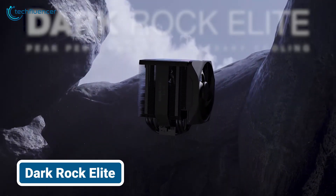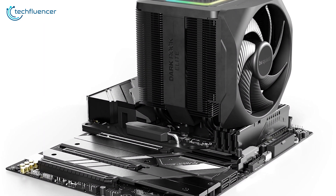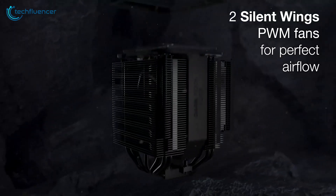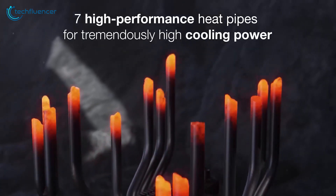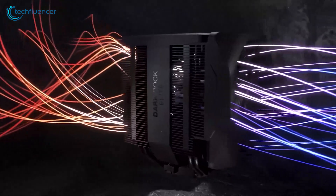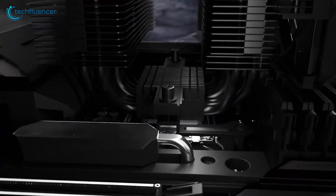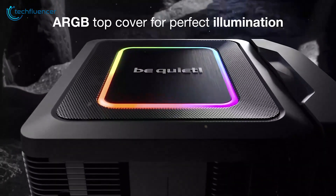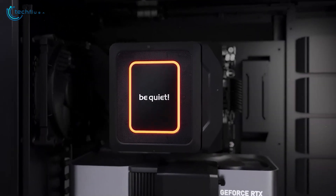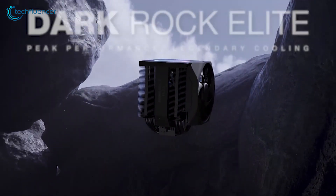And lastly, it's time to look at the be quiet! Dark Rock Elite, the epitome of high-end air cooling for processors like the Intel Core i9-14900KS. Its advanced design includes dual Silent Wings 3 fans and an extensive heat pipe system, ensuring superior cooling performance. What sets it apart is its focus on silence — even under heavy loads, it remains nearly inaudible, living up to the be quiet! brand name. The elegant black finish and robust build make it both a functional and stylish addition to any PC. If you're looking for a cooler that combines performance, silence, and aesthetics, the Dark Rock Elite is a perfect choice.